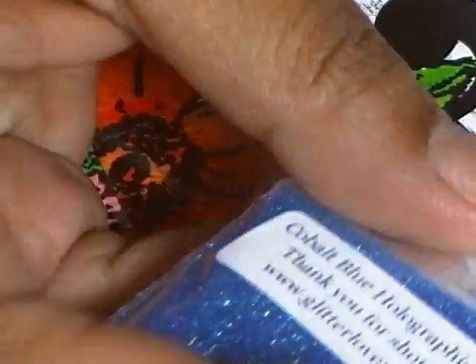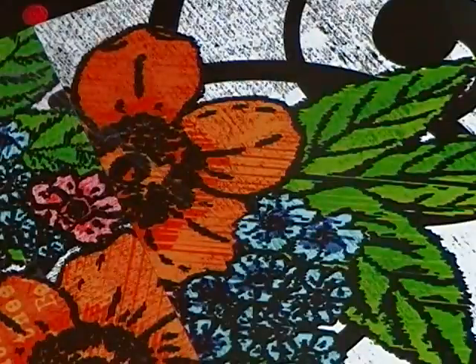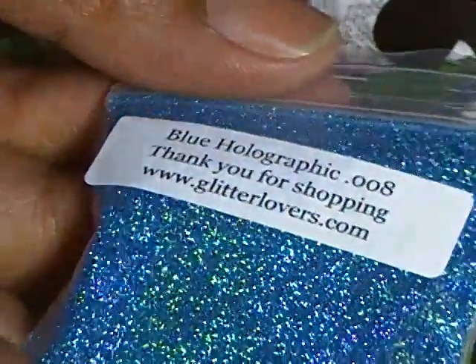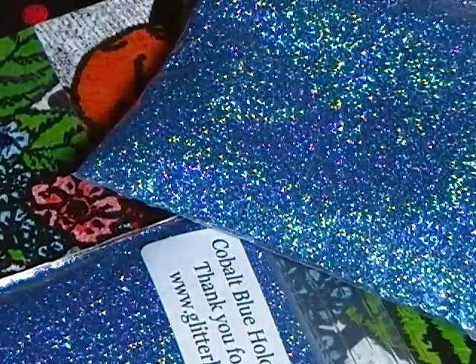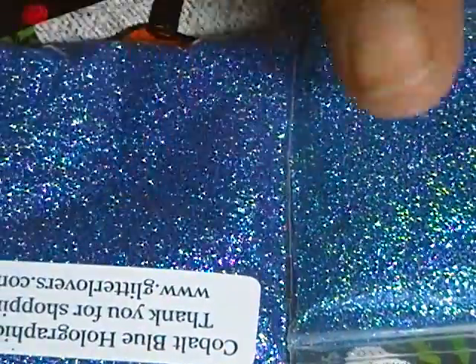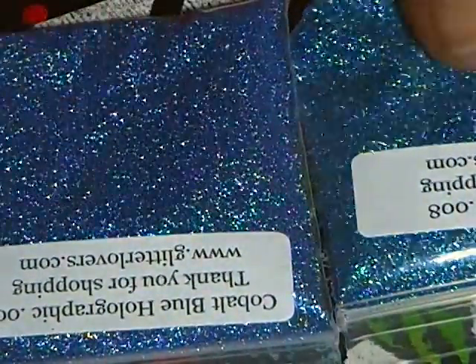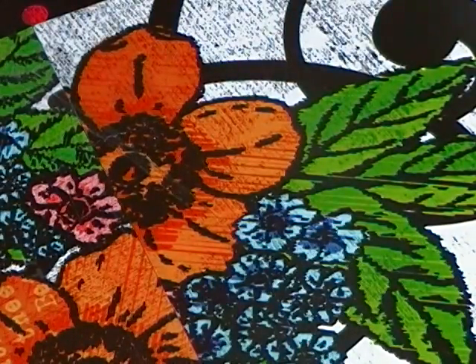I got another cobalt blue, so it's two cobalt blues. Then I got a regular blue. You can see the difference — this one is darker. This is the regular blue and this one is the cobalt blue. This one is darker; this one has more green tones in it — that's the regular blue one.